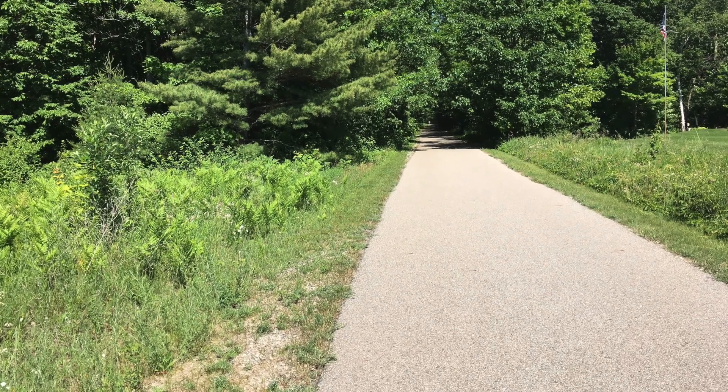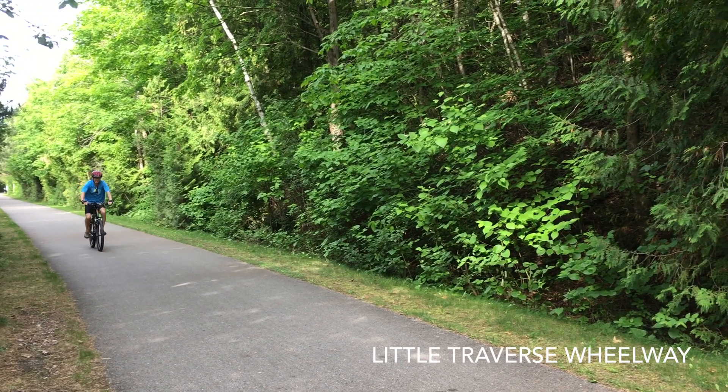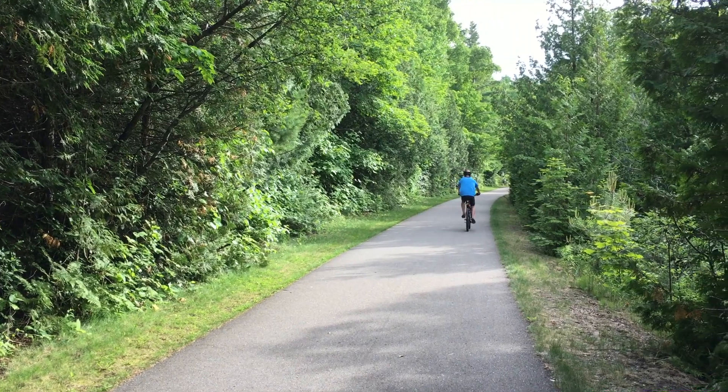Right near the campsite is the Little Traverse Wheelway, which is 26 miles of paved trail running from Harbor Springs past the campsite through Petoskey and all the way up to Charlevoix. That's a lot of great biking, so make sure you bring your bikes — you can ride into Petoskey or go all the way to Charlevoix for a serious bike ride. We also did a lot of running here, since Tannery Creek is just a short distance from the Wheelway. You have to give it very high marks for exercisability.